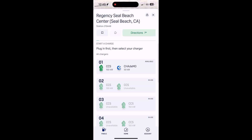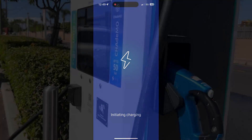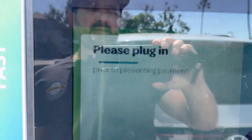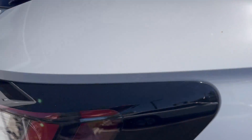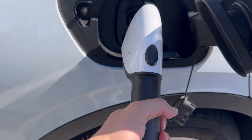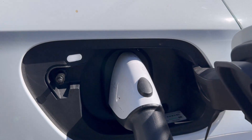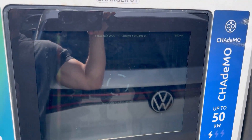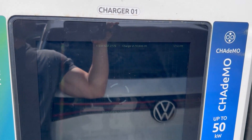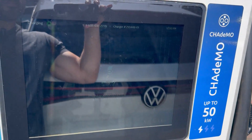Dispenser number one. We're at the dispenser that shares the CHAdeMO handle as well as the CCS handle. Going to swipe to charge, and it now says initiating charging. We activated in the app, it says it's ready to plug in. I'm going to grab the CCS handle and plug in. Showing a white port light, it is thinking. The screen says connecting to vehicle, initiating the charge. We are now 6 minutes and 42 seconds into our time here.